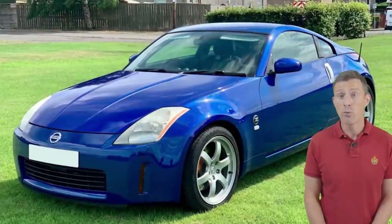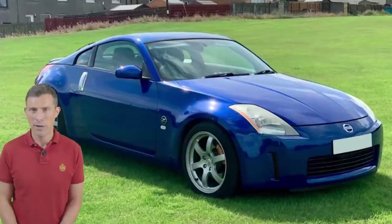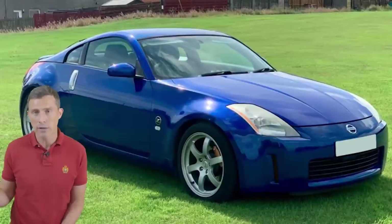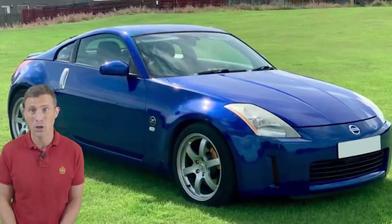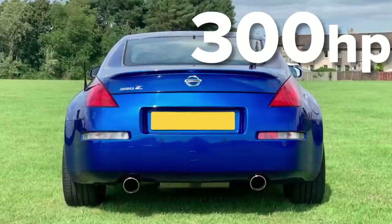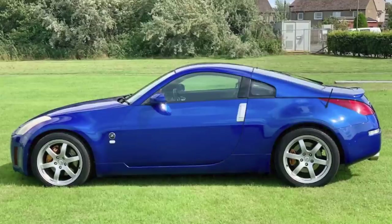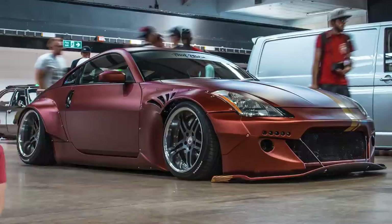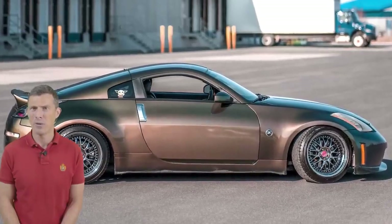In the sub-£10,000 category we have this rather lovely Nissan 350Z. It's much more reliable than a Mazda RX-8 and as a result holds its value better. New it would have cost about £30,000, but today this one is just under £7,000 with 74,000 miles on the clock. It has a 3.5-litre naturally aspirated V6 with 300 horsepower and is capable of 0-60 in 5.6 seconds. These are very tough, however just look out for loads of modifications — they can either make the car look stupid or could be done by someone who doesn't know what they're doing.